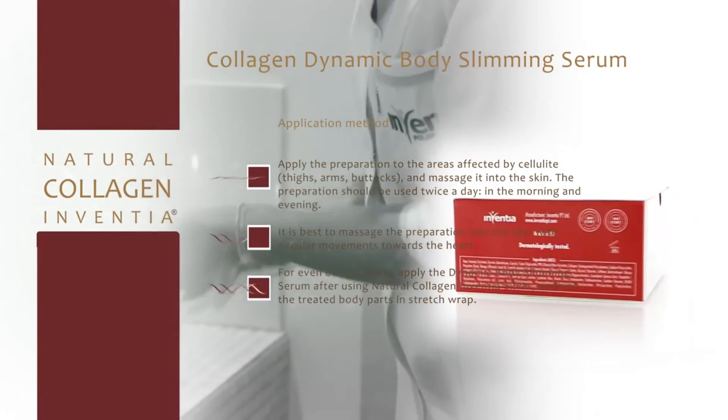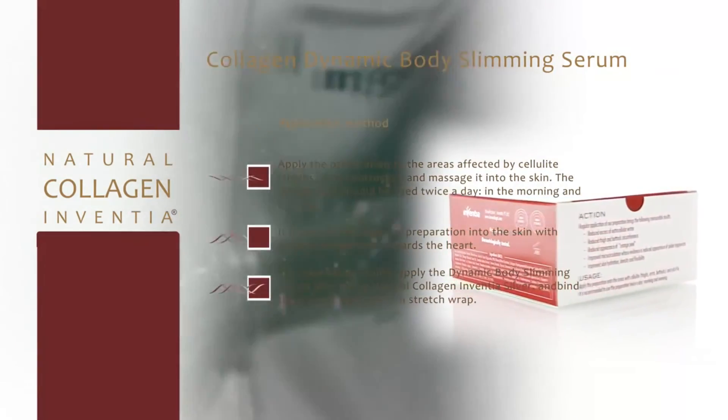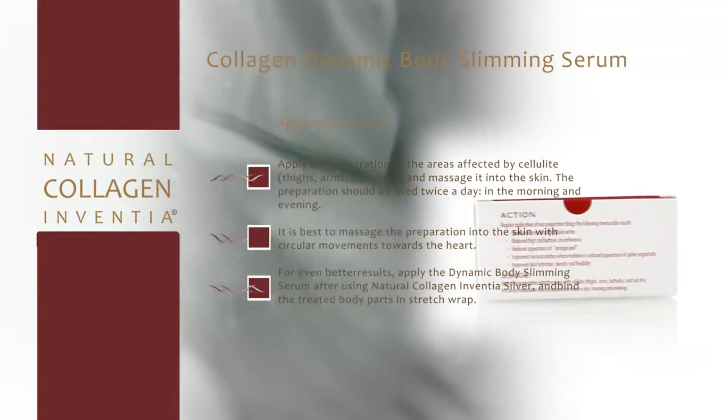For even better results, apply the Dynamic Body Slimming Serum after using Natural Collagen Inventia Silver, and bind the treated body parts in Stretch Wrap.